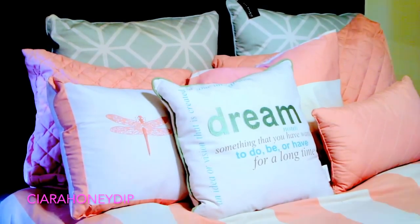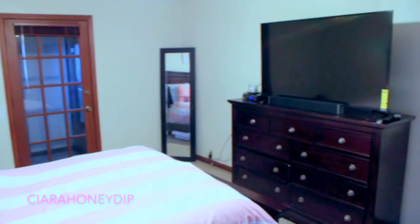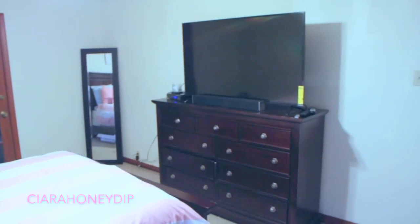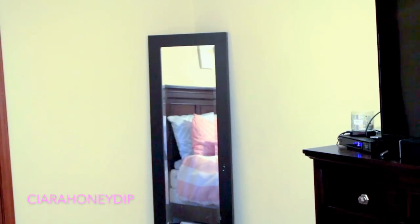Most of the pillows came in a set and the green ones I bought separately at HomeGoods. This is what my TV looks like — it's from Best Buy and I love it because it feels like I'm in the movie theater.